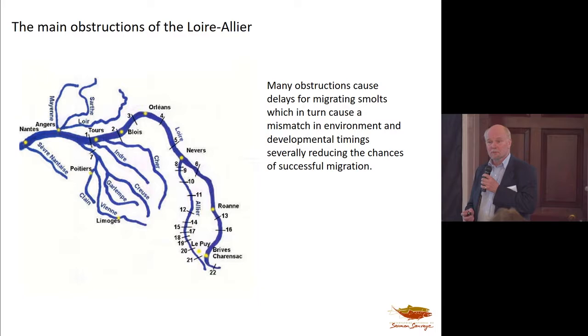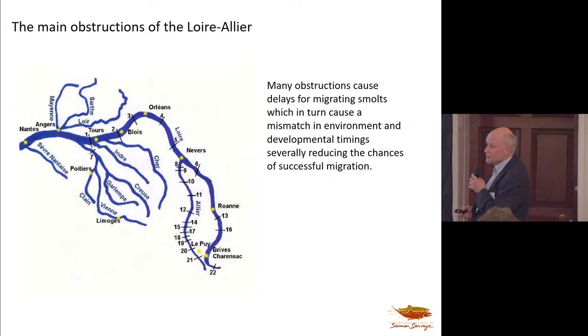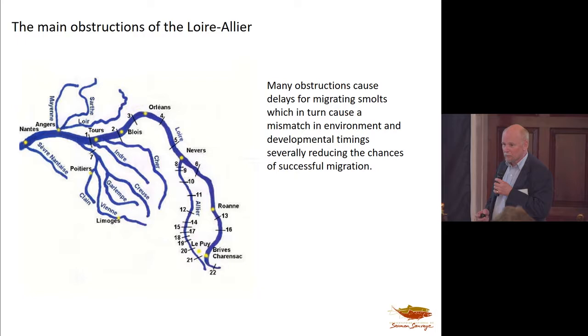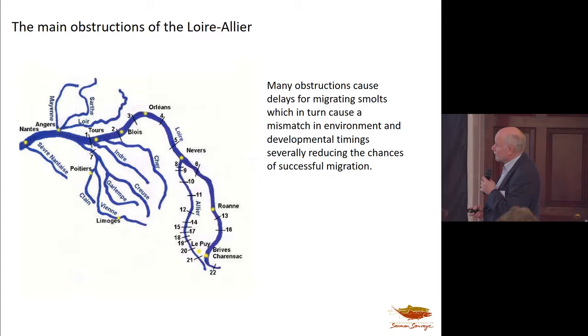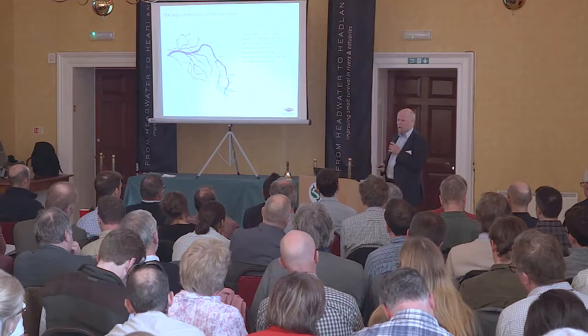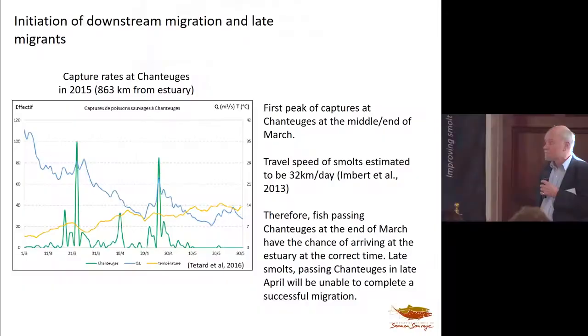The Loire-Allier also has no end of obstructions — dams and weirs. And recently they've had the addition of exotic species. We might feel that pike were a problem in rivers in Britain, but they've introduced here the European catfish. The biggest one measured in the last year or two is 2.7 meters long, and they think a 10-kilo salmon is a nice snack for lunch. These catfish like to gather below barriers, so that's another obstacle.